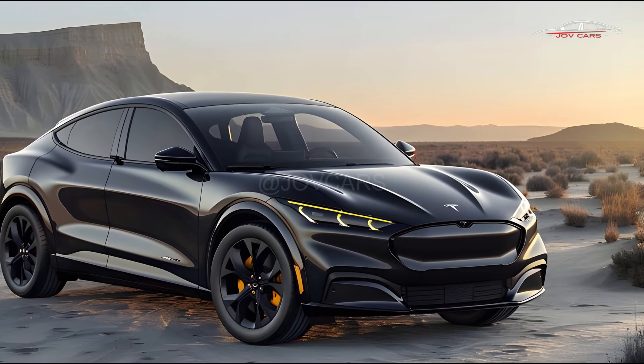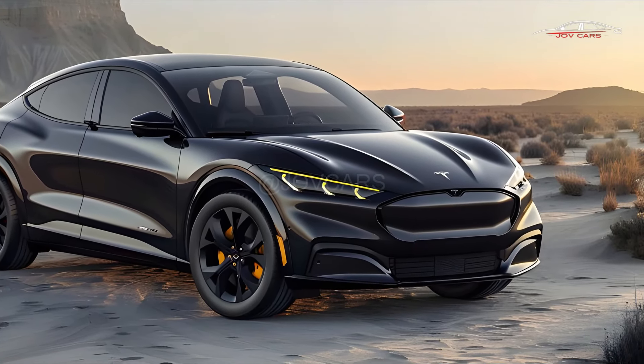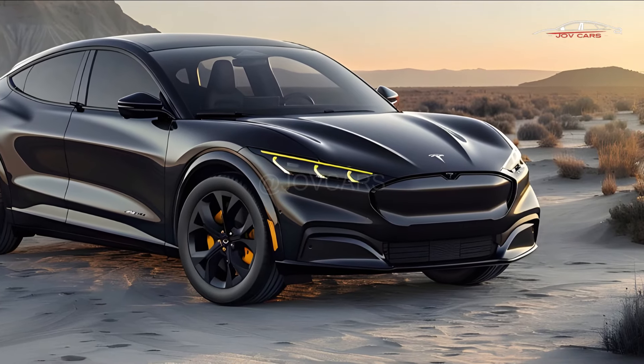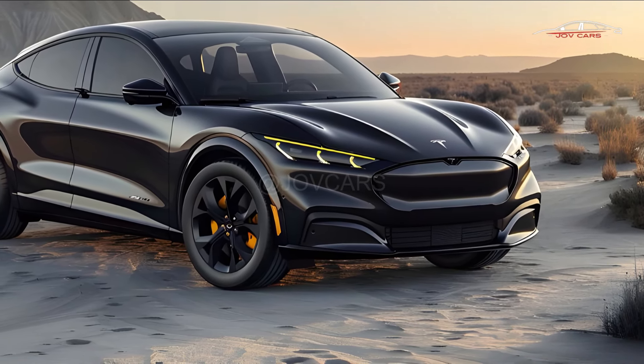Even though it's old — actually, partly because of its age and all the small changes Tesla has made over the years — the Model X is a great family-friendly electric SUV that combines practicality and performance.